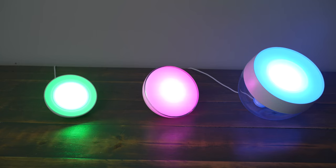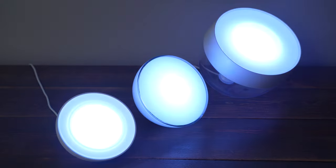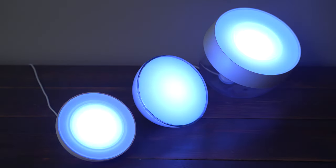In this video, we're going to compare the Philips Hue Bloom, Go, and Iris. These are three very similarly priced Philips Hue white and color ambience lamps, but they each have a few distinct features that set them apart from one another.